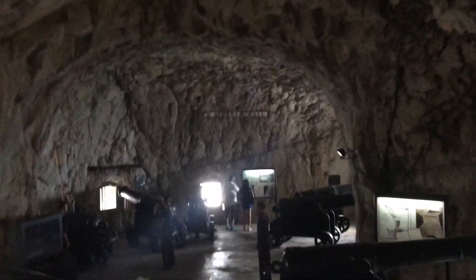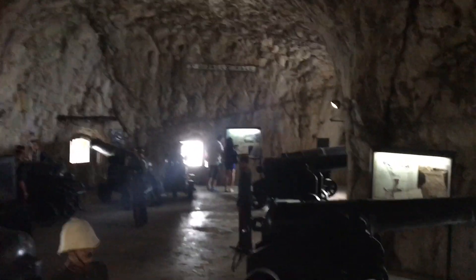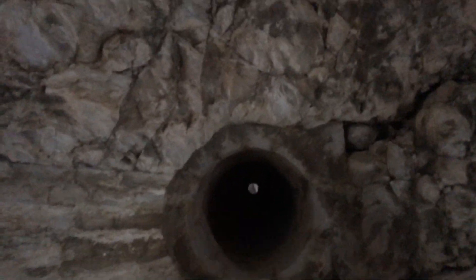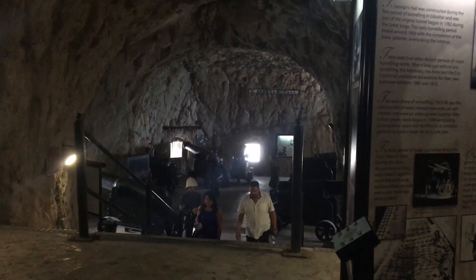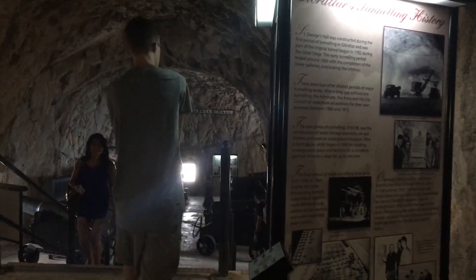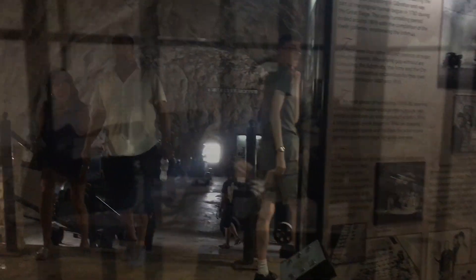I think this is the main part of the siege tunnels — St. George's Hall. There's this hole in the roof called the notch. They were originally going to put guns on top on the outside, and then they decided to hollow it out and put them inside instead.